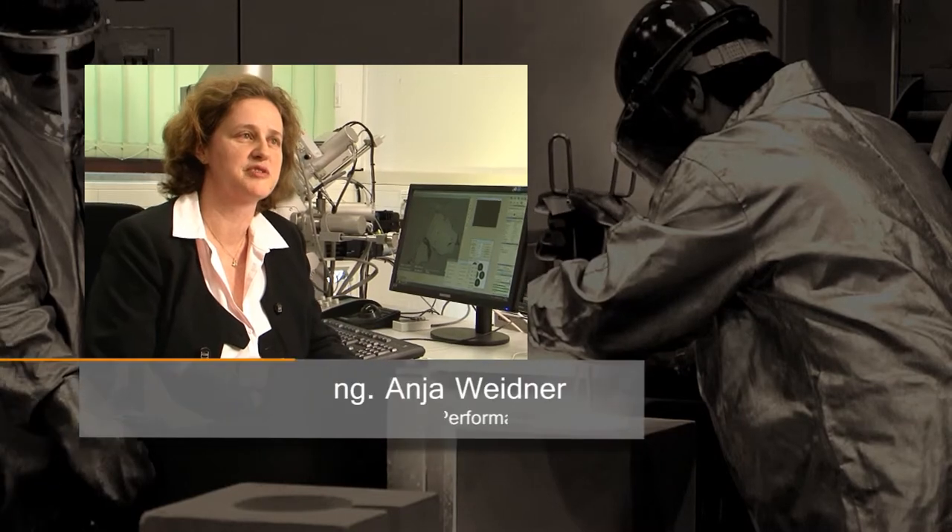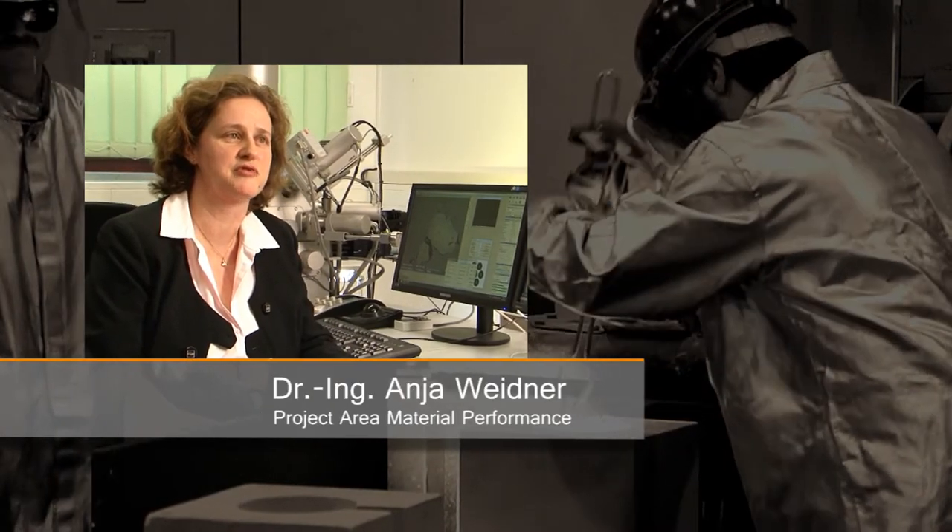We evaluate the characteristics of our composite materials depending on their composition and production parameters. The better the attachment between the ceramic and steel particles, the greater the compressive and tensile loads that our materials can withstand.